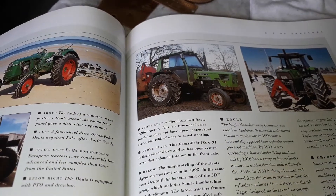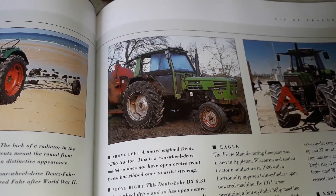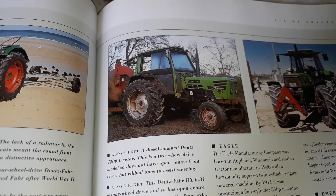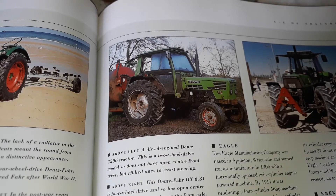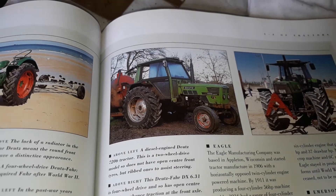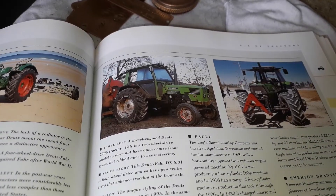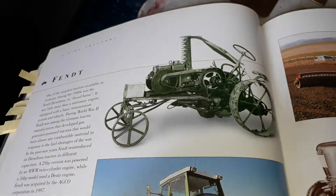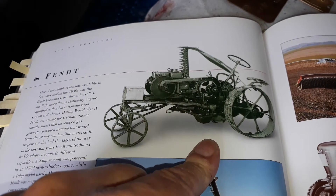And then out of the Deutz stall, we had some of these in that shape — the 6206, 7206, and 5206, we had some of them in that shape. And here is a better picture of that Deutz that I have a model of.